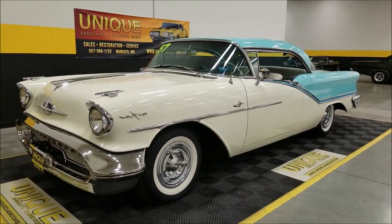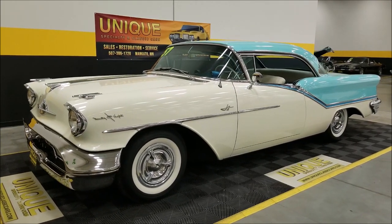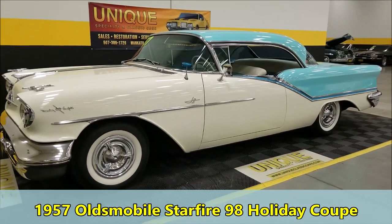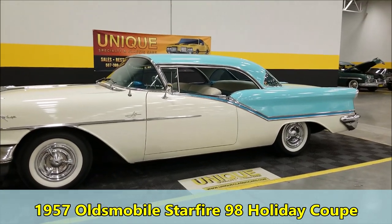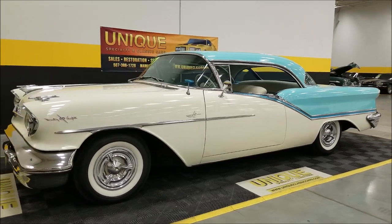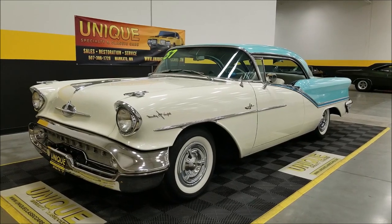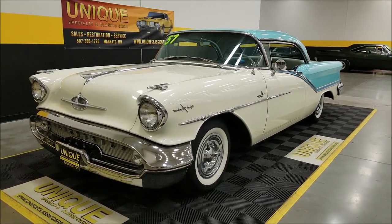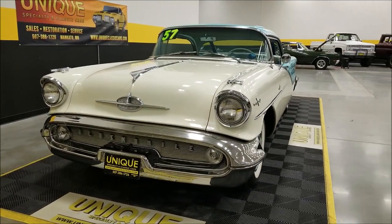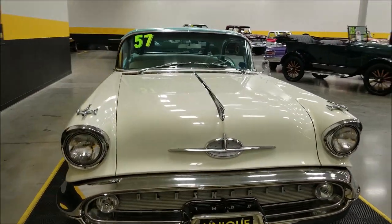Here's one you don't see every day, especially as nice as this with the story and history we have of this car. We have a 1957 Oldsmobile 98 Holiday Coupe — the 'holiday' meaning hardtop. This is a two-owner car, sold new in Wisconsin. The original owner's son helped his father out when it was time for the car to be sold, and sold it to the current owner who has brought it to us on consignment.